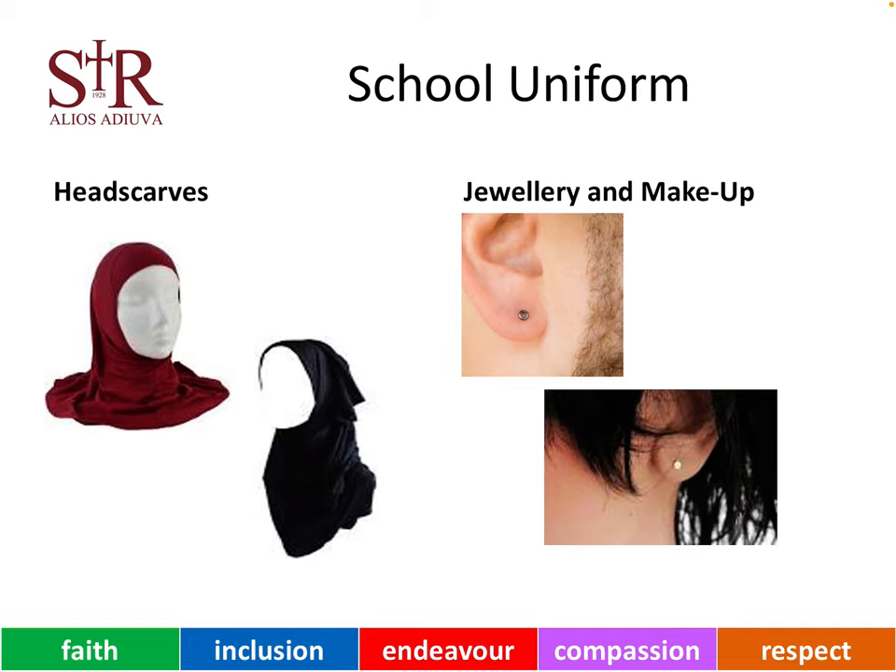It is important that when wearing jewellery, this is kept to a minimum. This is for safety reasons. It is important to avoid long, dangly bracelets, necklaces or earrings or any other jewellery for subjects such as science, technical and PE.